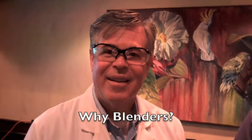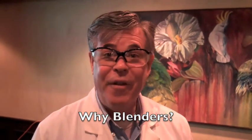Why blenders? They're fun, they're fast, and they make a big mess. They do a lot of really goofy things that are interesting to people.